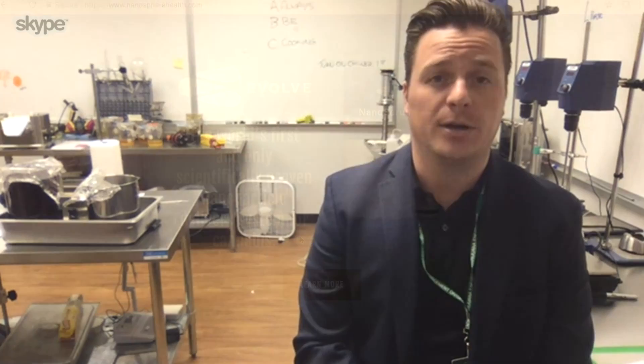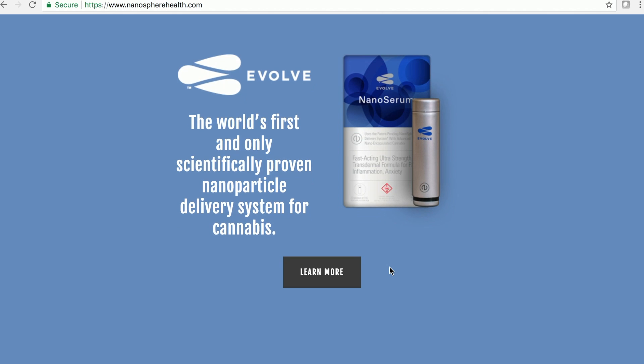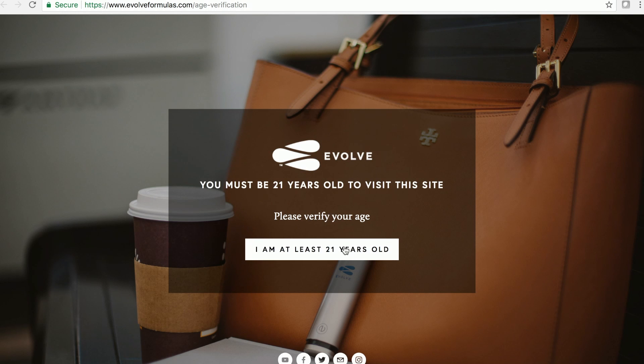Is this product available in dispensaries in Colorado, in other states? Is it available in Canada? It's not yet available in Canada — we are hoping to be there soon. We're in over 110 dispensaries in Colorado, and we should be active in California by the end of this summer.